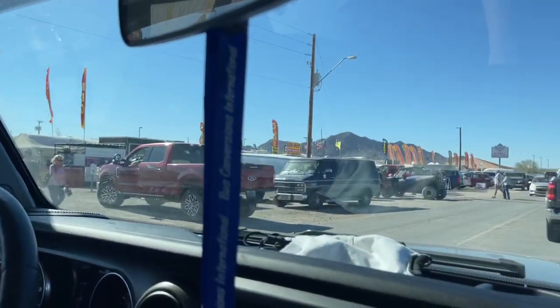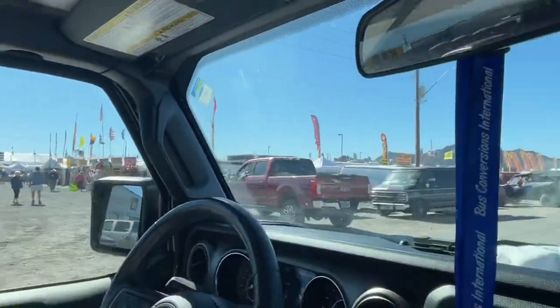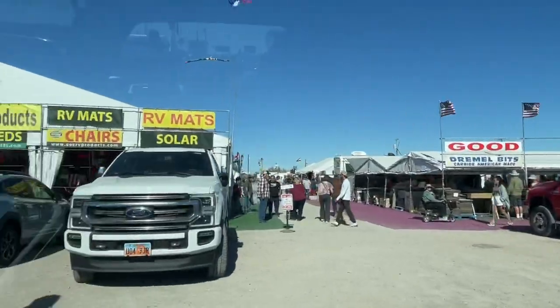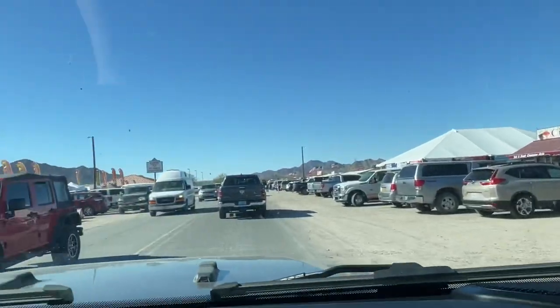This is the road where the tent is. Big tents off back there. All these flea market vendors are around. People from all over the place.